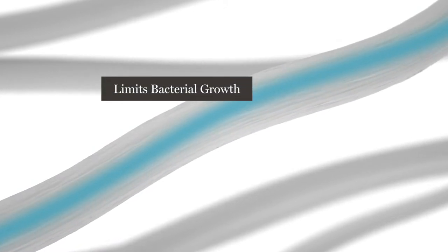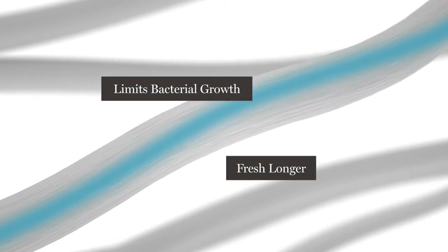Tensile transports moisture to the inside of the fiber. The reduction in moisture limits bacterial growth and keeps the comforter feeling fresh longer.